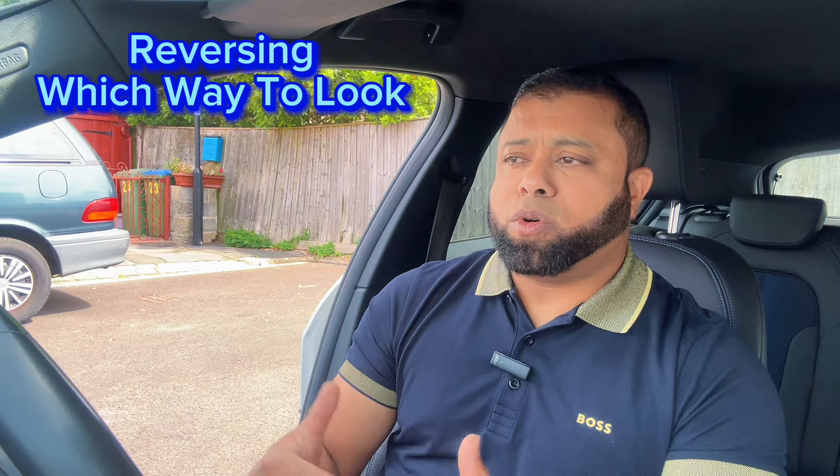Number ten is reversing. When you're reversing, which way should you be looking? Many, because they've been driving for a long time, are not looking at the back over their shoulder — they're just looking at the top mirror and side mirrors. When the car is going back, you should be looking at the back mainly, because that's the way the car is going. The majority don't look at the back when reversing because they've been driving for a while — they just use the mirrors when they should be looking over their shoulder.